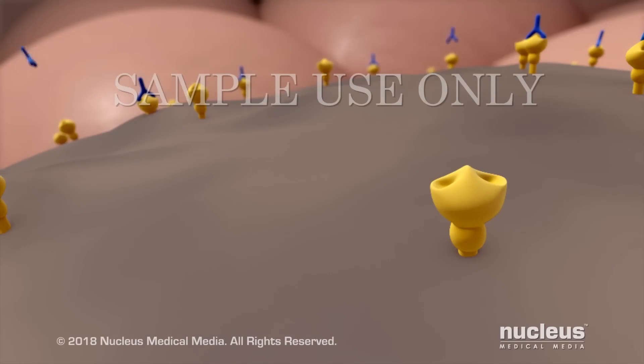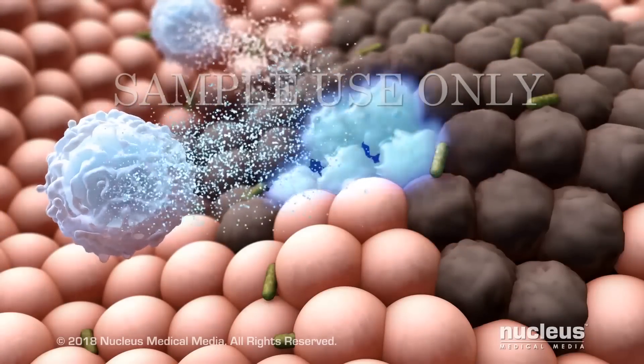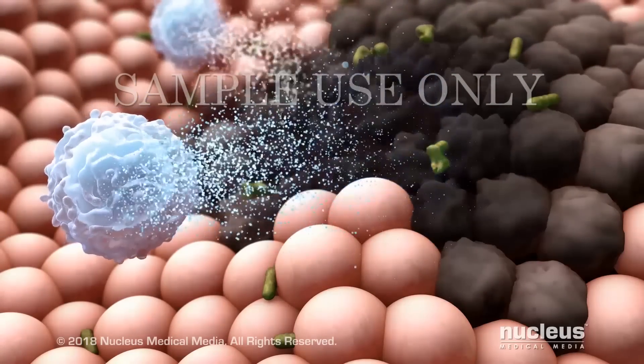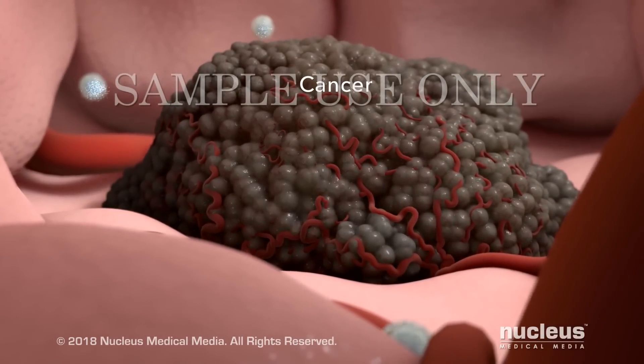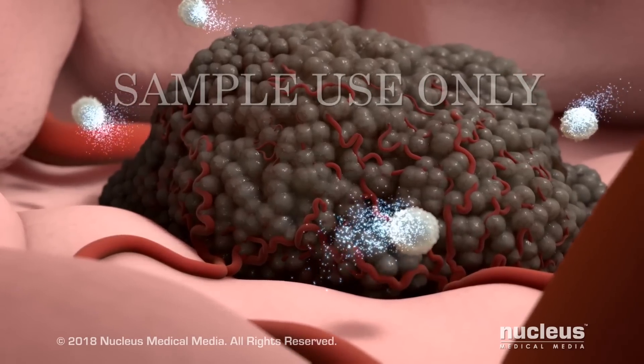Some immune cells mark these antigens for destruction with a substance called an antibody. Then, other immune cells attack the cells that have these antibodies. Since cancer is made up of damaged cells, they may have antigens that your immune cells recognize and attack.